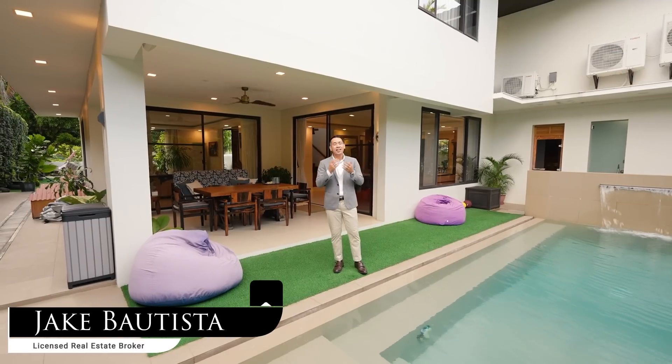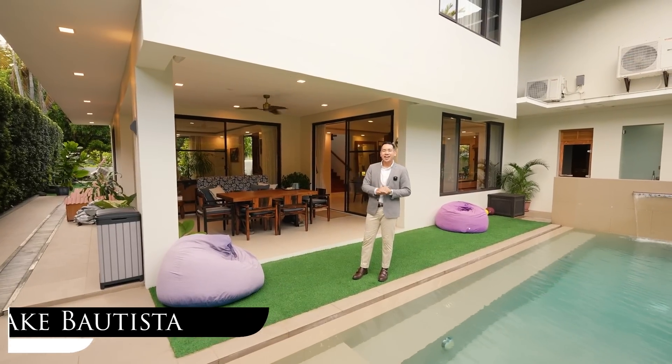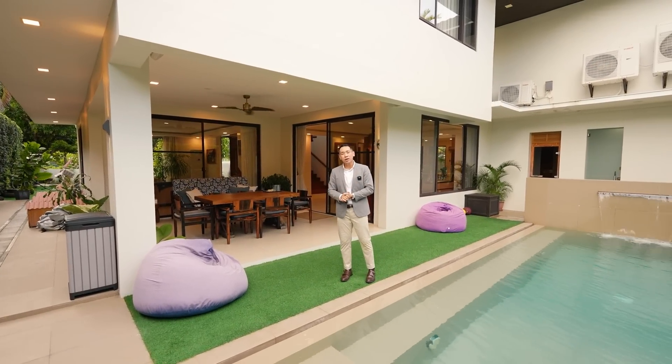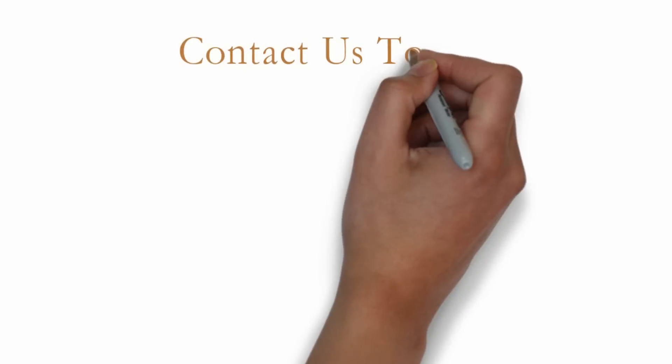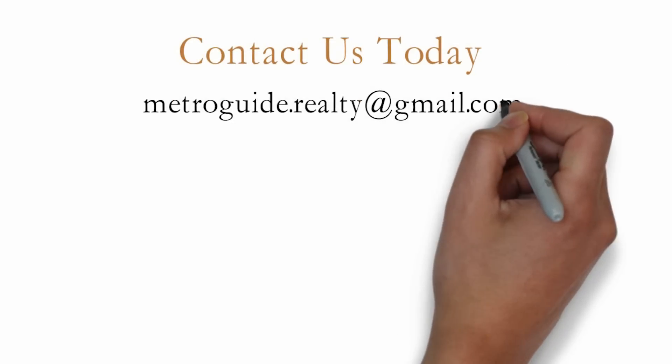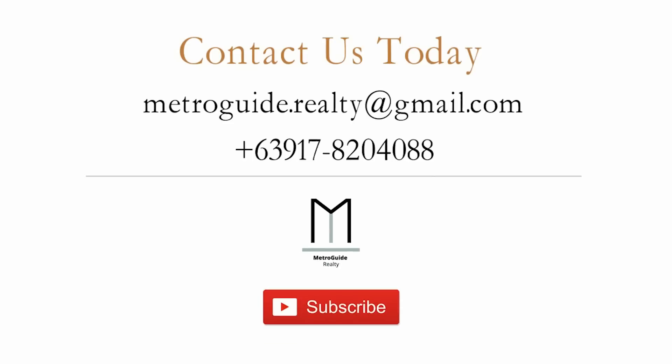Once again, my name is Jake Bautista. Thank you for watching, and we look forward to bringing you clarity, quality, and convenience in finding a great Metro Manila home for you and your family. Contact us today at the email and number shown here to schedule a property viewing. You can also click the description below for the property details. Don't forget to click that subscribe button so that you can get notified of our future videos. Thanks for watching and we look forward to bringing you and your family a great Metro Manila home.